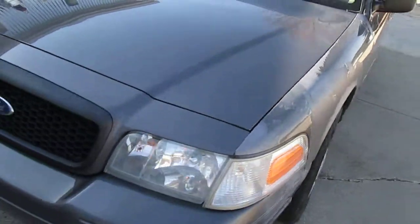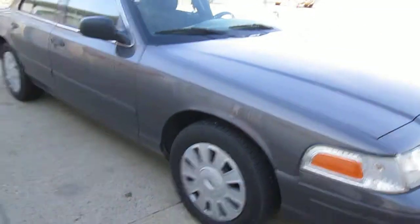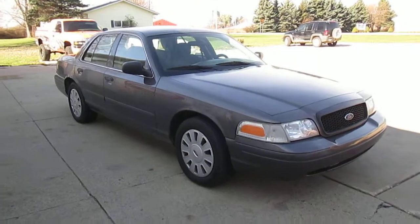All of these that we have had have run and drove real great. We've got this 2007 at $2,950.